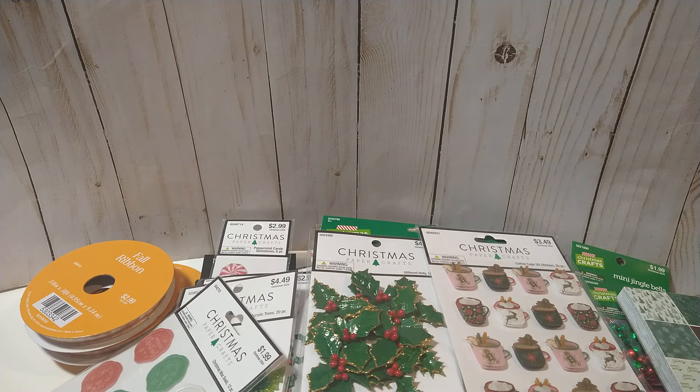So that's my little Hobby Lobby haul! I don't know what sale they'll have going by the time this video goes up, but hopefully they'll keep that Christmas 50% off at least every other week or something. Thank you all for watching and I'll see y'all in the next video.